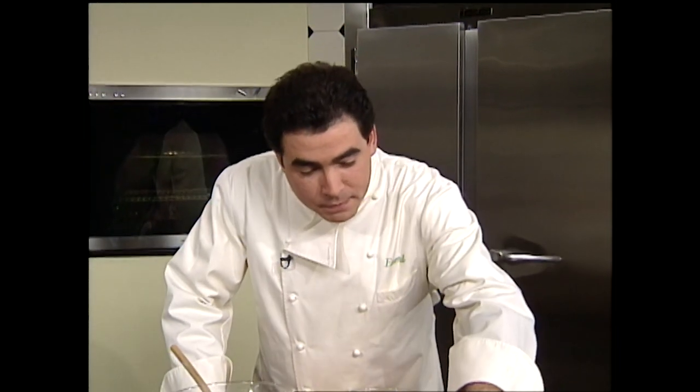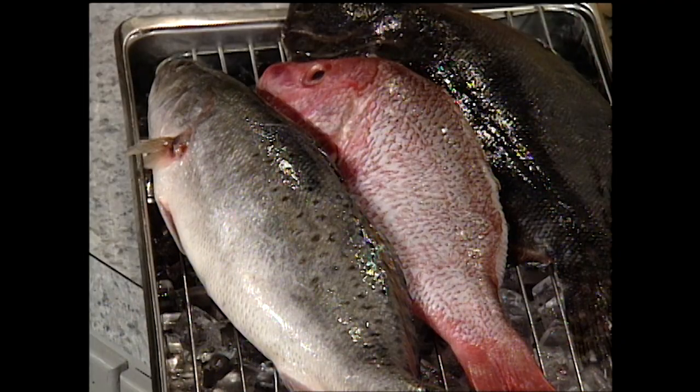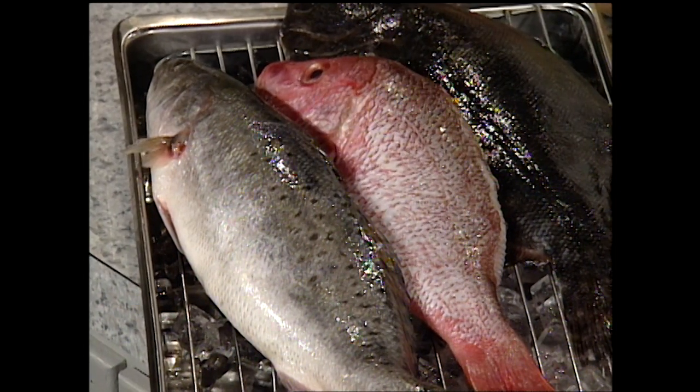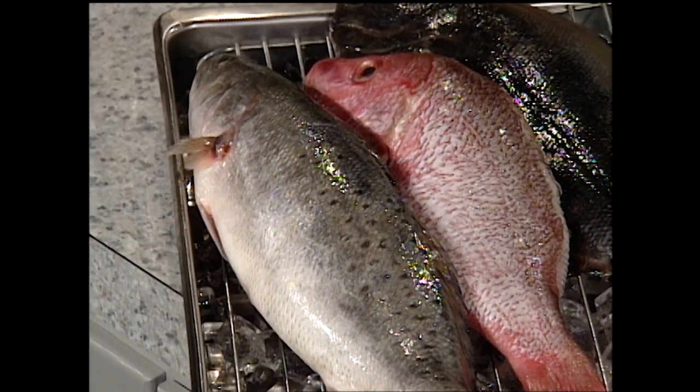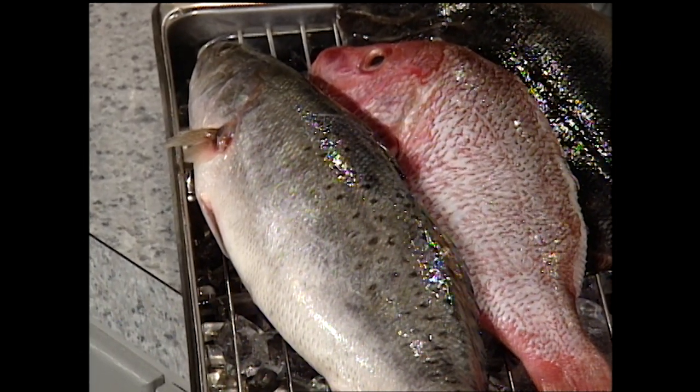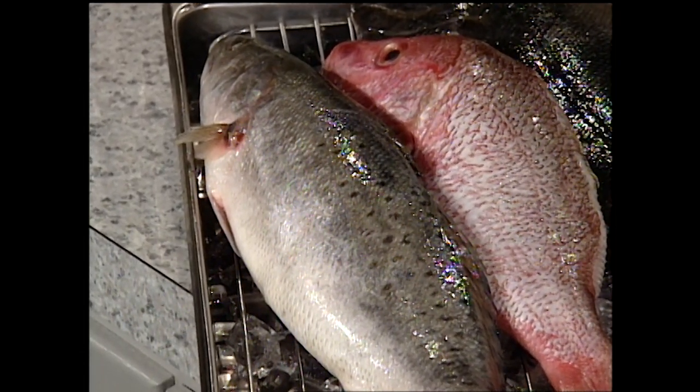This here is a speckled trout, which is fished a lot, particularly in the fall, winter, and spring. They're really fun to catch. And Mike, if you're watching, my brother-in-law Mike — we just went out last week and caught a whole bunch of these guys and had a great time.